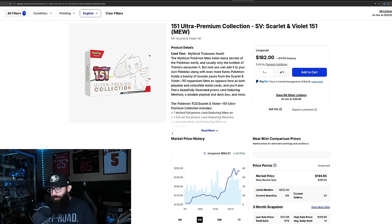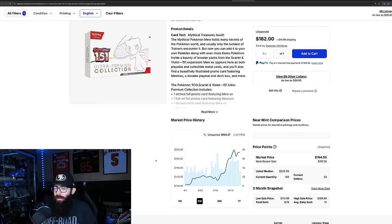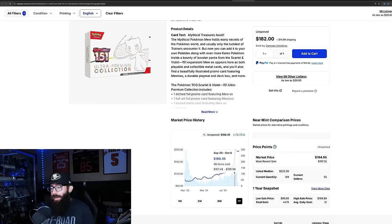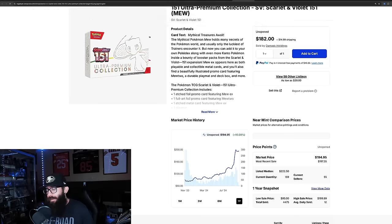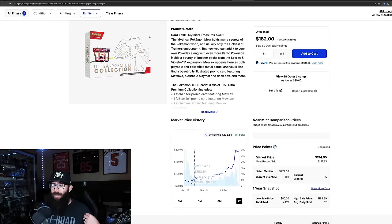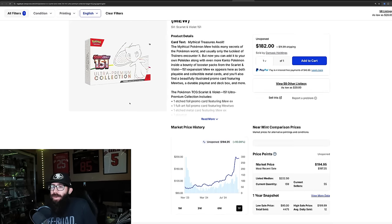UPCs sealed are almost $200. These are up 57% in the past three months, 30% in the past month. Zooming out to the one year, coming off a one-year high. They barely retraced — barely came down off that $200 mark. They're down to like $195, but last solds are showing $197, $196 for the UPCs. And these were available at Costco and other distributors for $80-90 for a long time. The demand for 151 is massive.